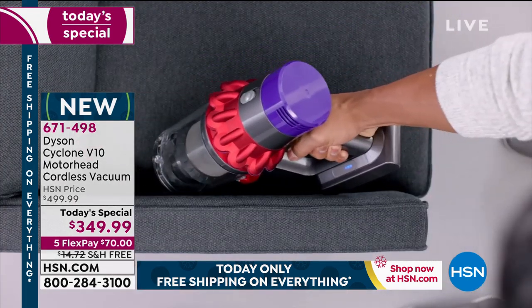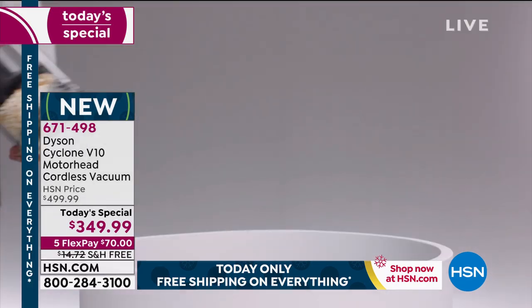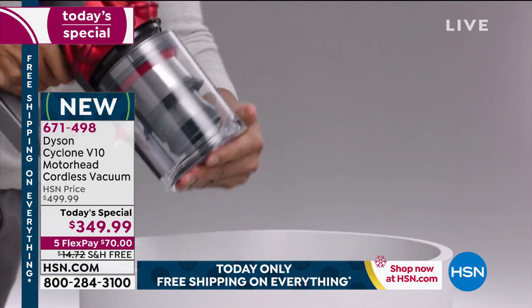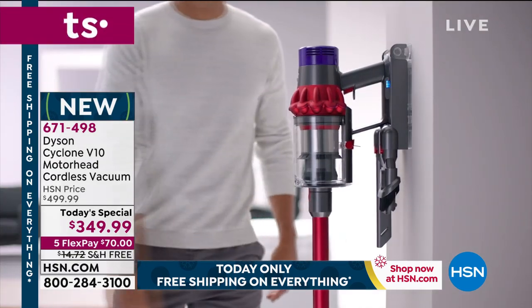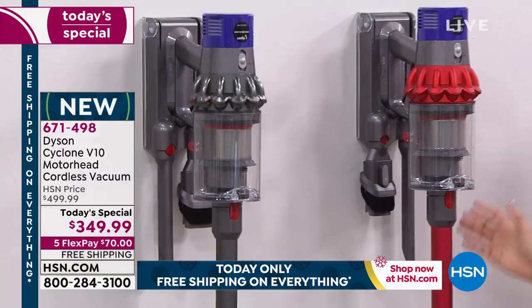While we're here, let me show you the tools you're getting. You get the great crevice tool, you also get a combination tool for the stairs, dusting, and all other elements. And you get a docking station that goes right on the wall — you're getting everything you see here.